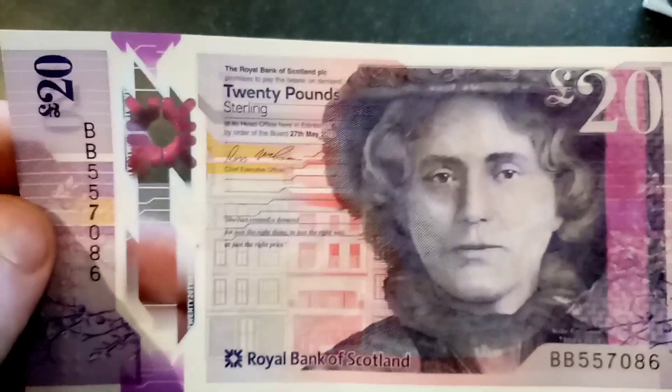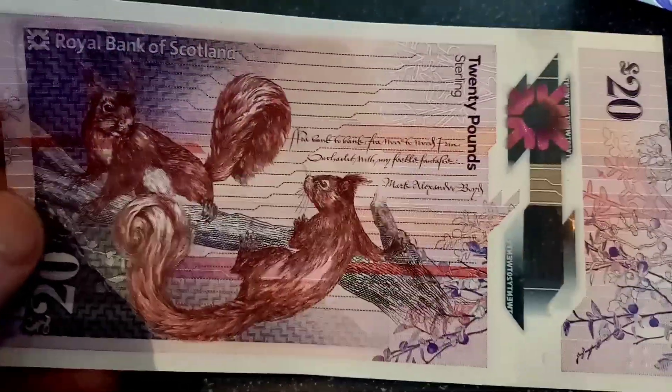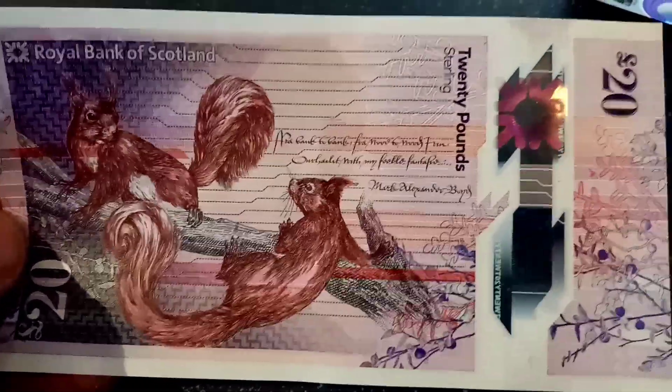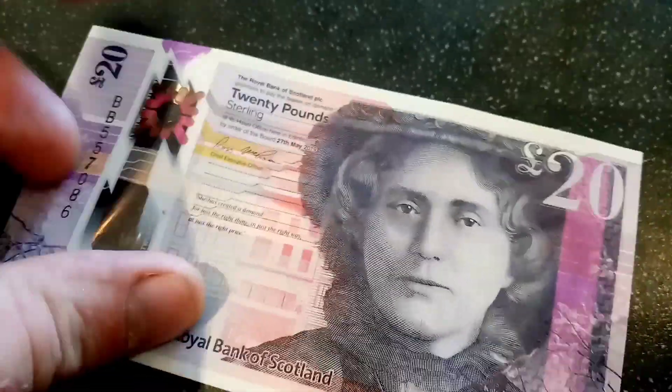On the front right there of the banknote you have got Kate Cranston, and she was a Glasgow tearooms pioneer. She was actually from Glasgow herself and she made her mark for opening a series of tearooms across the city of Glasgow. This is actually the first Scottish banknote in 23 years to feature a woman on